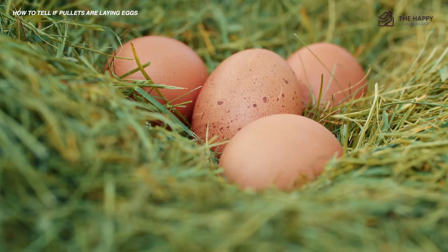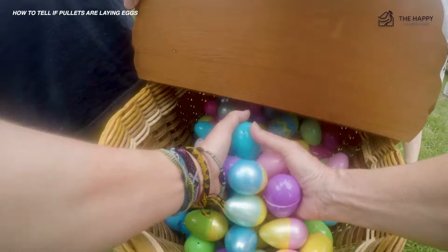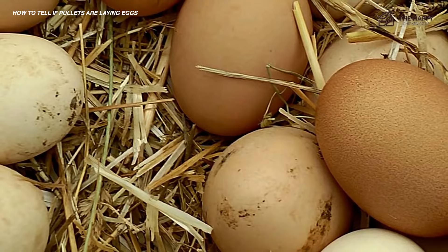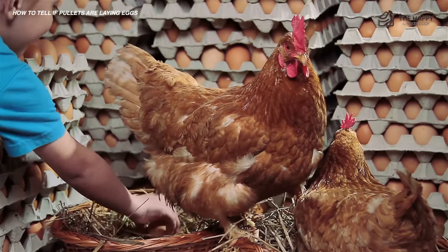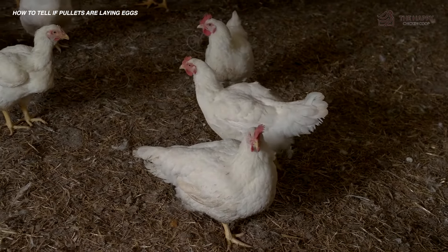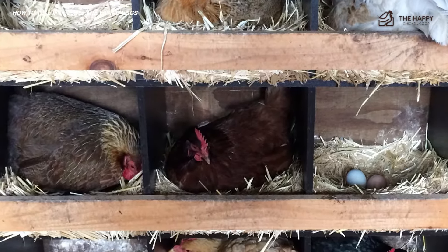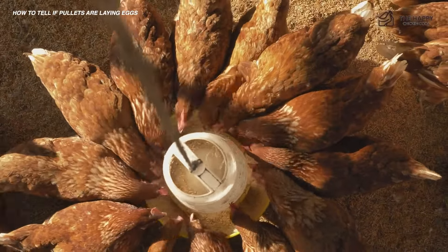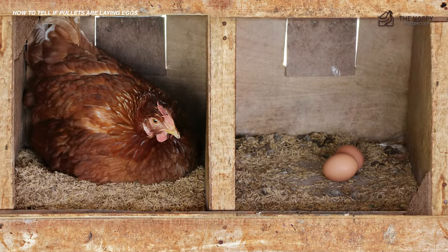Her first eggs may be in odd places, so keep a lookout for them. You can encourage her to lay in the nest box by using fake eggs or golf balls. Her initial eggs may be a bit oddly shaped and erratic in timing, but once she gets the hang of it, she will be a good layer. She will not be up to full speed until around 30 weeks or so. If this is your first batch of hens, you may need to confine them to the coop for a couple of weeks to get them used to laying in the nest boxes. If there are additions to an existing flock, they should get the idea pretty quickly, although if you have a dominant older hen guarding the boxes, you may need to add some more boxes in a different place for the new girls.